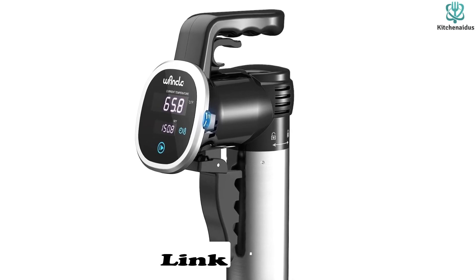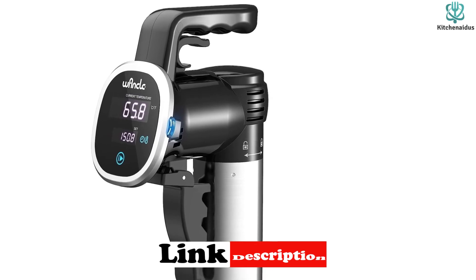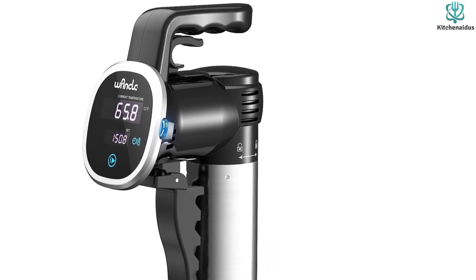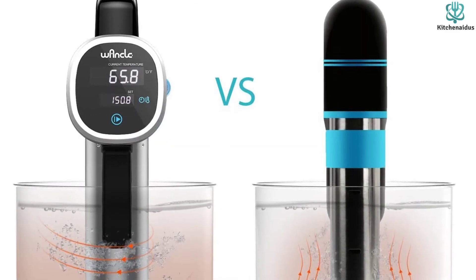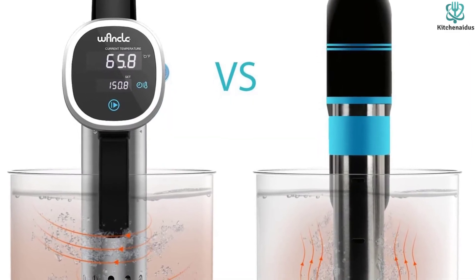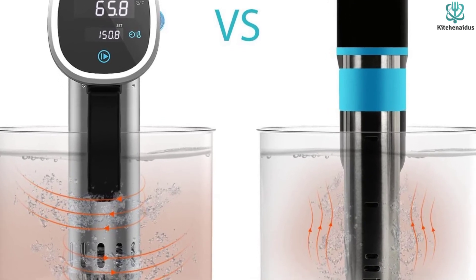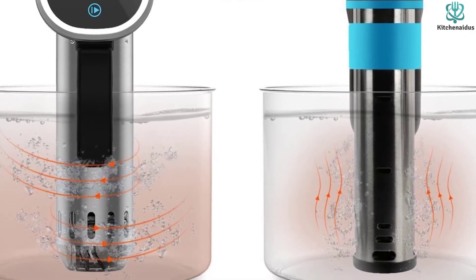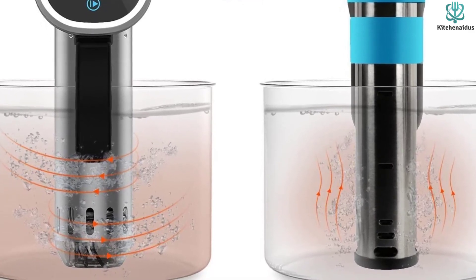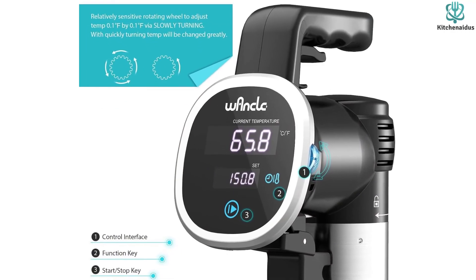However, this unit doesn't include any smart features or other ways to monitor it remotely. It's also on the larger side, making it more cumbersome to store. The spring clamp works for most containers without issue, but you might have some problems if the vessel has thick walls or a larger lip. It also wasn't the most impressive in regards to temperature accuracy. Overall, we found that Wankle's value far outweighs its flaws and think it's a great option for anyone with limited funds looking to get into sous vide.